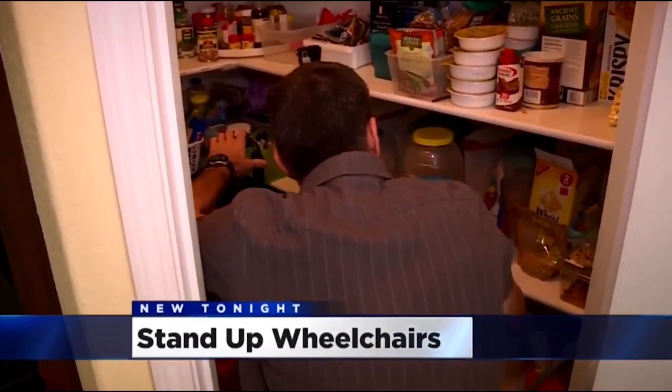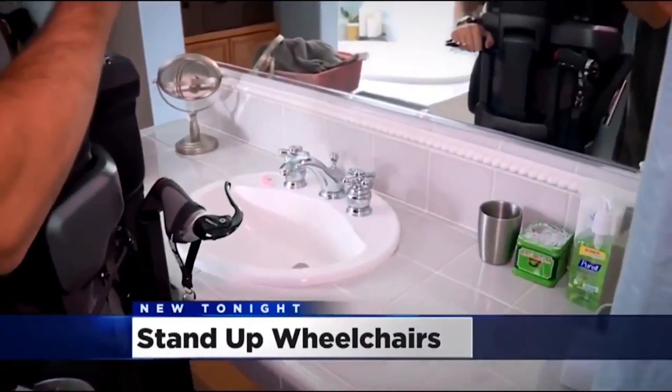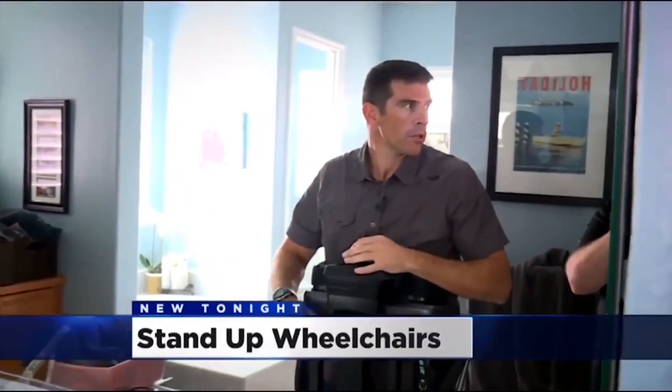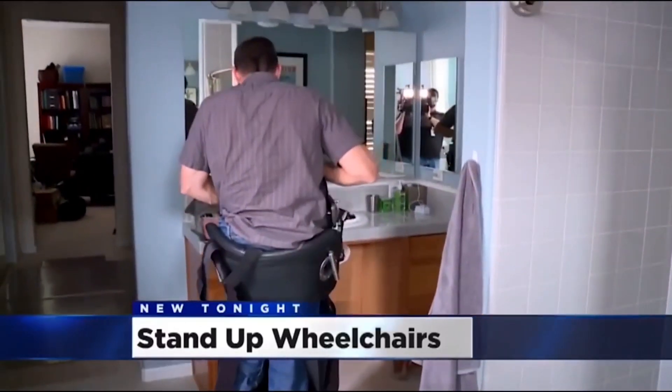'I can sit back down and grab stuff on the bottom shelf. I can wash my hands. I can now brush my teeth. I can do my hair — stand up, do my hair, whatever I need. The sink allows me, when I'm standing up, to do those simple things in life that you take for granted.'